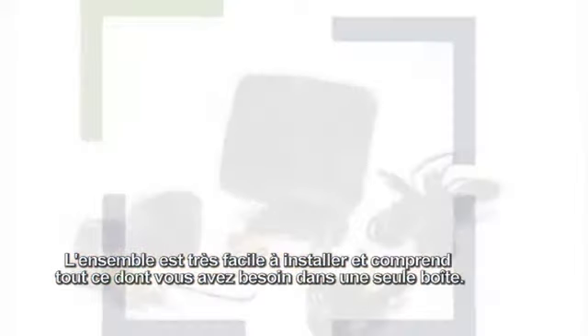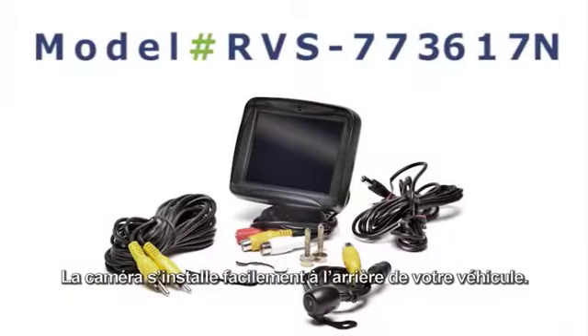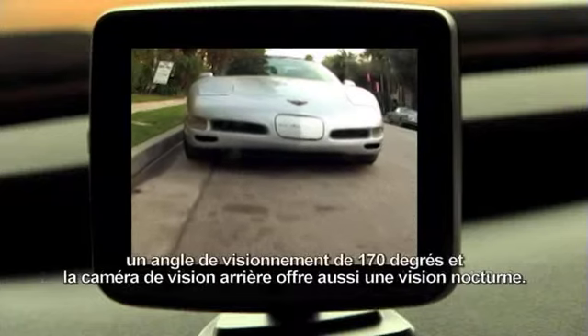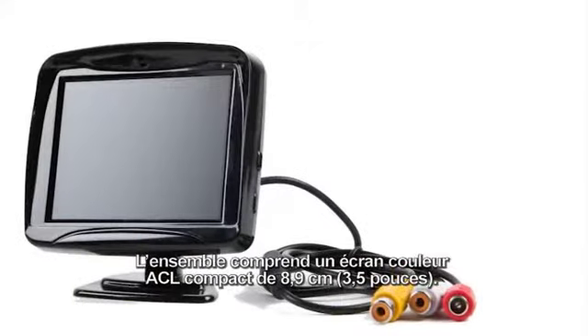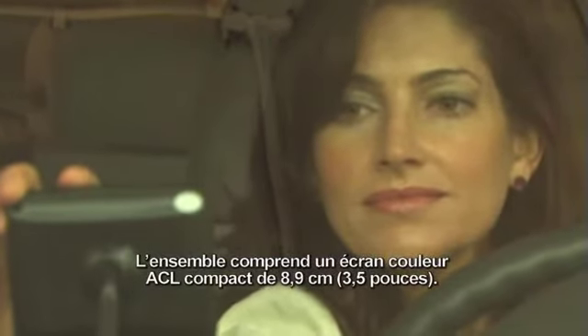The camera is easily installed to the rear of the vehicle. It has a super sharp 648 by 488 pixel resolution at a 170-degree angle with great night vision. The camera is surface mounted. The system also comes with a compact 3.5-inch color LCD monitor.